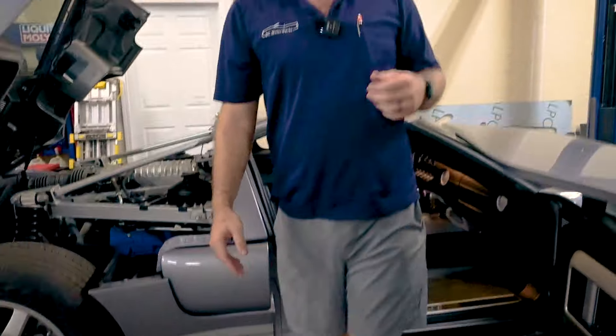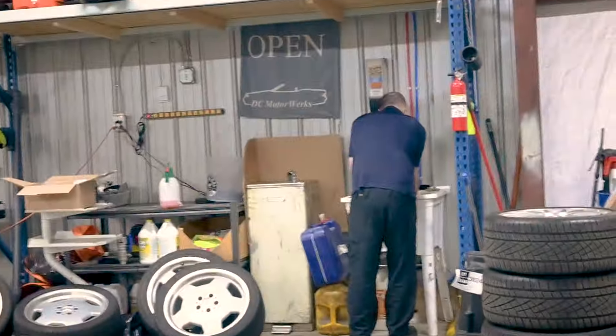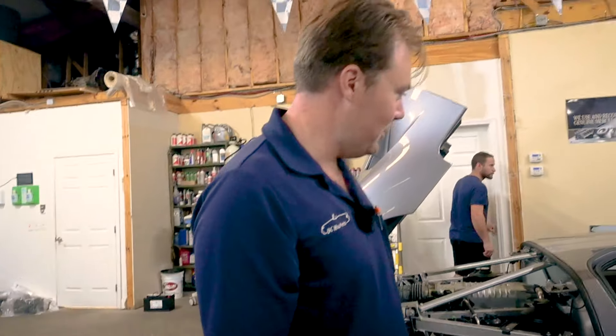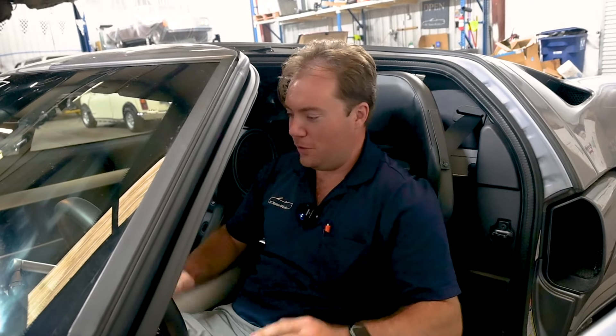I'm going to turn it over to Evan — he's washing his hands now so he can work on this nice, sweet, clean interior. We'll get some seats installed and go for a ride. Stay tuned. Here we are in the nice clean interior of the Ford GT. We're going to go ahead and start it up and move it under its own power for the first meaningful distance in over 15 years.